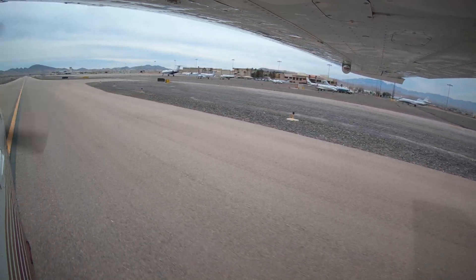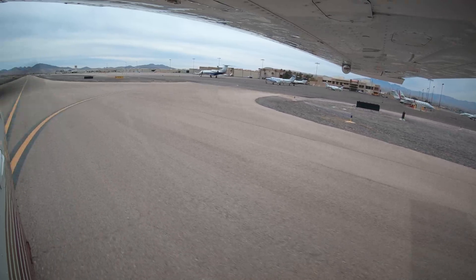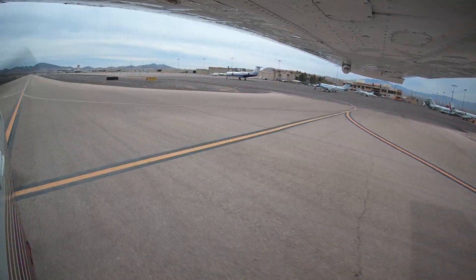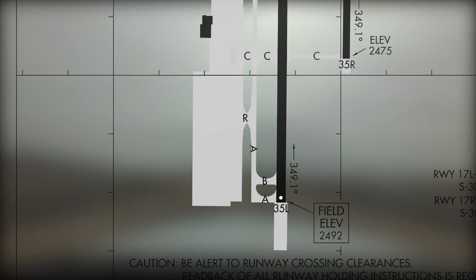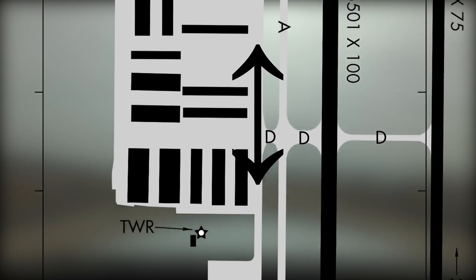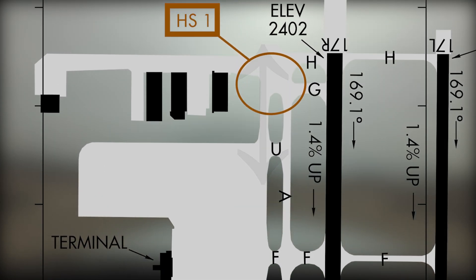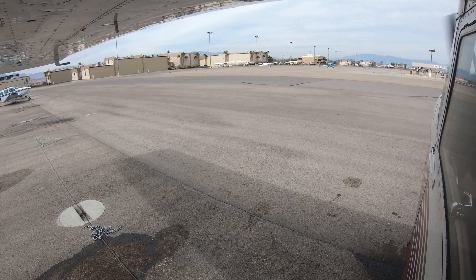Henderson has expansive ramp areas all located on the west side of the airport. These ramp areas are non-movement areas and, as such, do not require air traffic clearance to operate. An aircraft can taxi the length of the airport within the taxi lane along the east edge of the ramp without needing a clearance from ATC. This fact has led to the following scenario being commonplace.